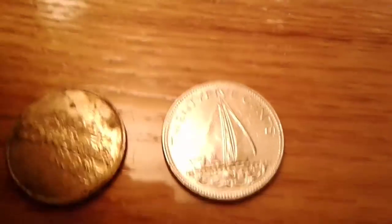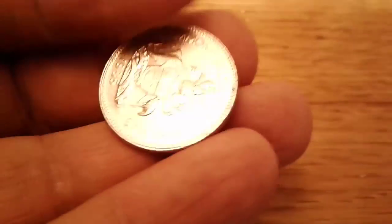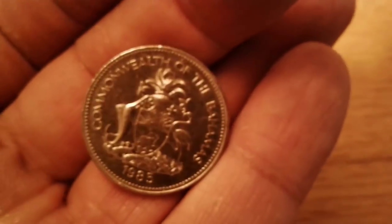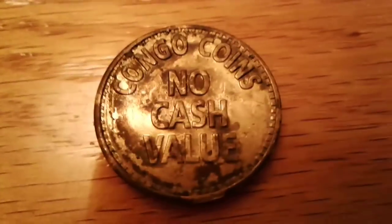Real quick — I got a 25-cent coin from the Bahamas, not too bad. Got it from the coin star today, 1985. Cool looking coin. And then I got this token from Congo River Golf — I'm not sure if that's in Florida or where it's at. No cash value. I'm going to let that soak and get it cleaned up. If you know where Congo River Golf is from, let me know — whether it's Florida or Disney World or what. Another token, another quarter — gotta love it.